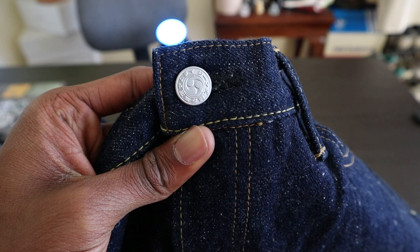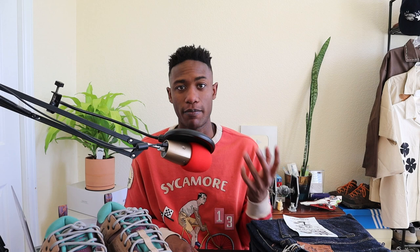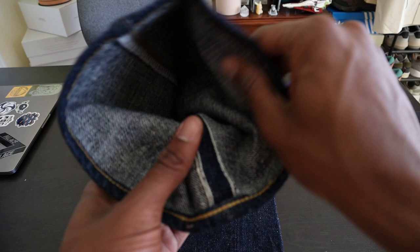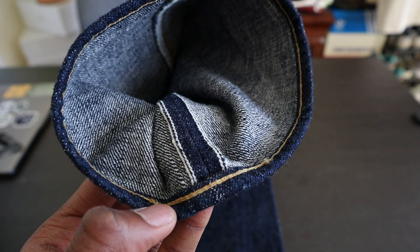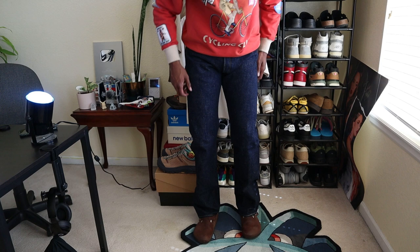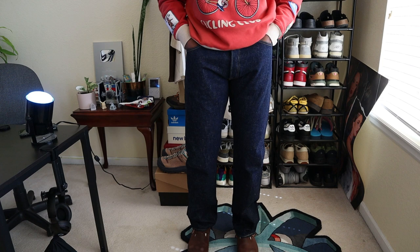One additional note: if you're curious about Japanese selvage from actual Japanese brands like Samurai and Sugar Cane, you do want to go up a size — especially if you're taller or bigger and your proportions differ from a traditional average Japanese sizing. Trying them on is best, but going up typically yields better results than going too snug. The denim will expand as worn and may shrink if washed, but that's something I'll experiment with and report back on.